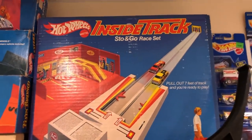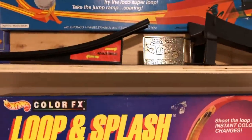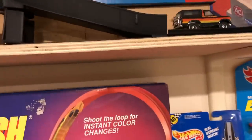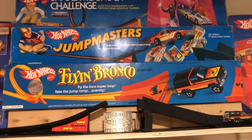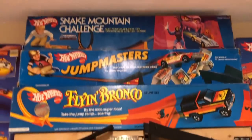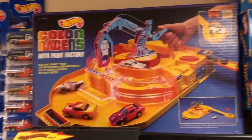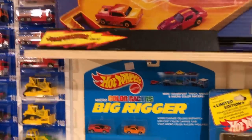There is the inside track play set. And that is the jump masters set — I got the Bronco on there. There's the flying Bronco that the guys from Mattel gave me at the convention a while back. There's the jump masters set, snake mountain challenge, color racers, auto paint factory, and the jump masters track set right there.